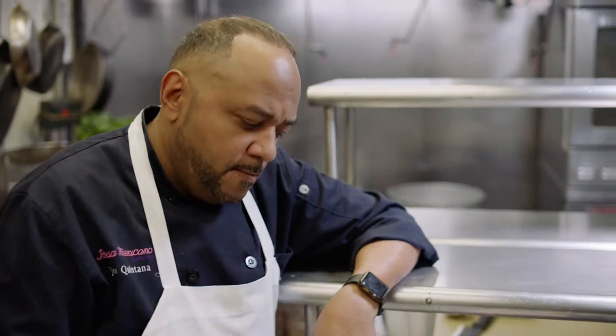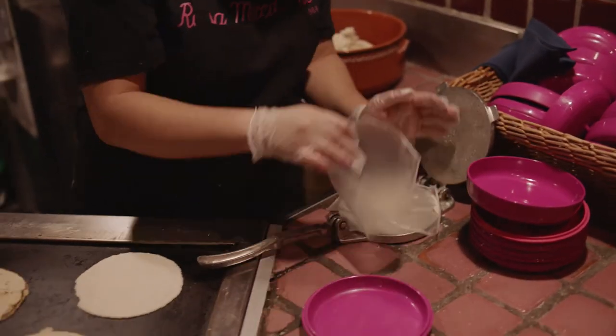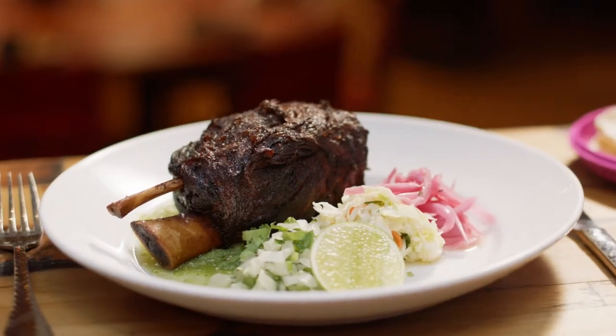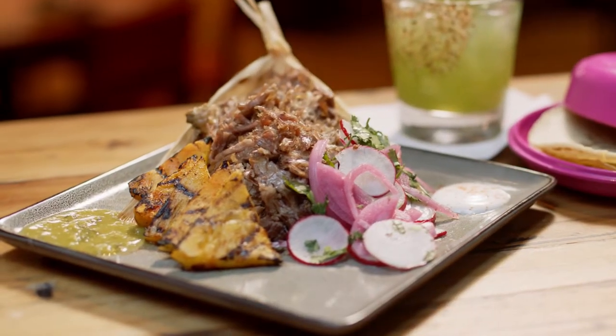Our culinary team travels frequently to different regions of Mexico so that we can offer new styles of preparation and presentation featuring contemporary ingredients. A blend of traditions and culinary innovations, our menus reflect both the unique regions of Mexico and their time-honored preparation techniques. Buen provecho.